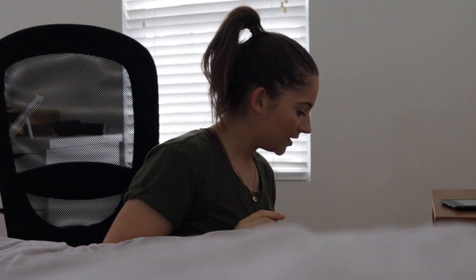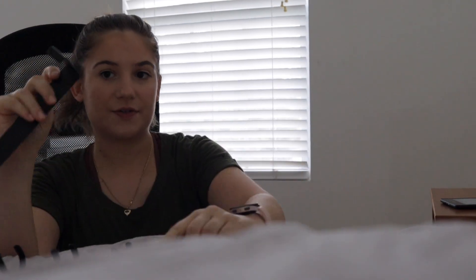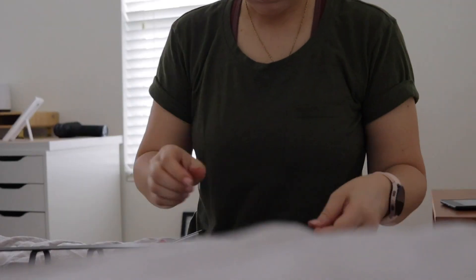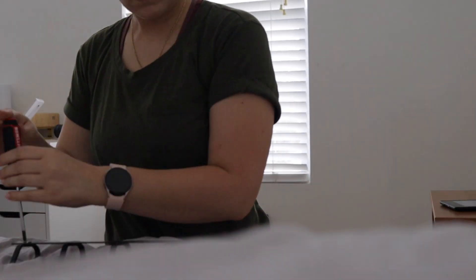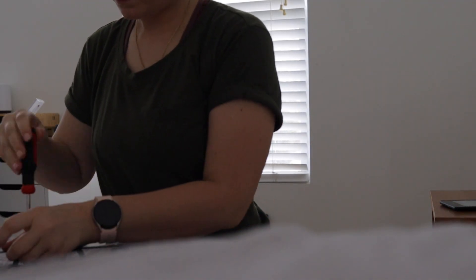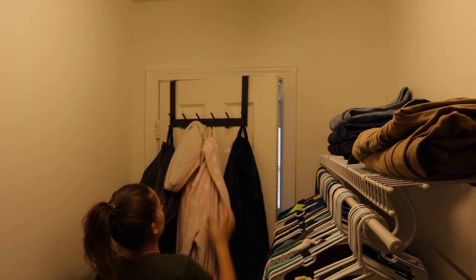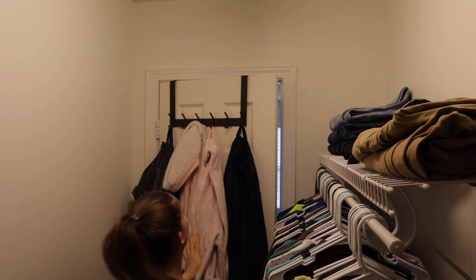I got something from Amazon — some hangers — and I didn't realize you need to assemble them, so I guess I'm doing that right now. Okay, here it is. We still have way too many robes but this will work. Now I'm thinking about doing the bed... not doing it, no way.